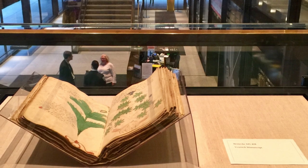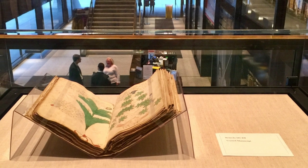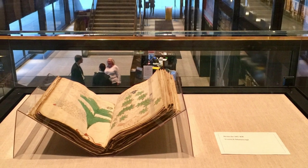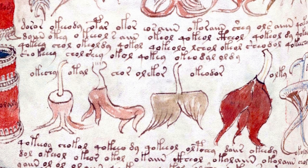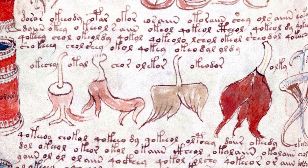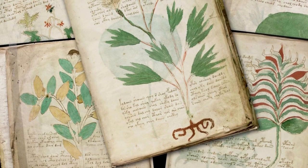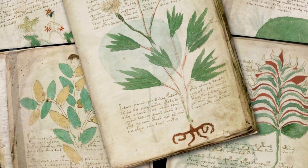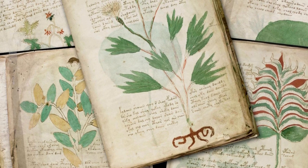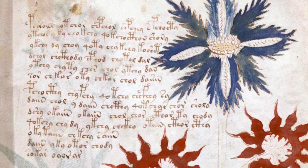The Voynich Manuscript is an illustrated codex, currently housed at Yale University's Beinecke Rare Book and Manuscript Library. It is believed to date back to the 15th century, although its exact origins and authorship remain uncertain. The manuscript consists of 240 vellum pages, written in an unknown script and accompanied by intricate illustrations of various plants, celestial bodies, and unidentified objects.